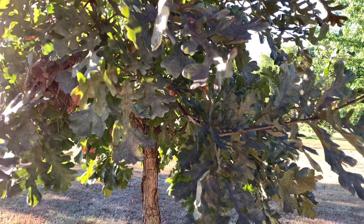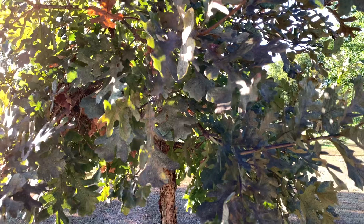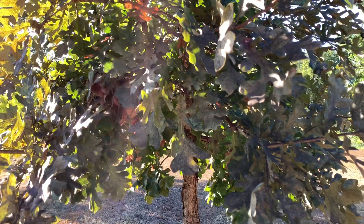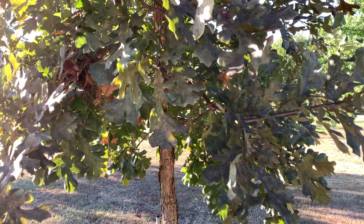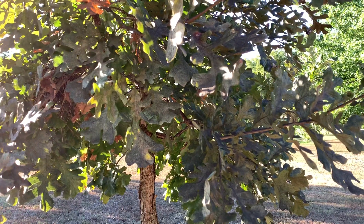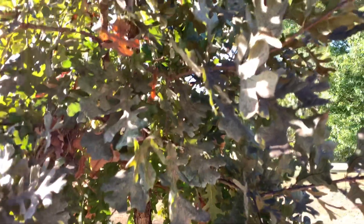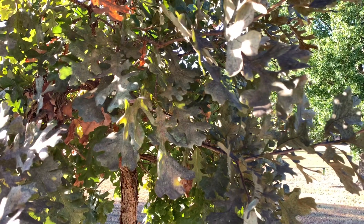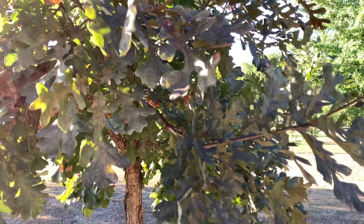Hey guys, Matt here. It is September 23rd, 2021, and here is probably my biggest Concordia oak tree in my yard. The acorns have started falling — I gathered a little over 20 acorns yesterday. This is the first year it has produced that many acorns.